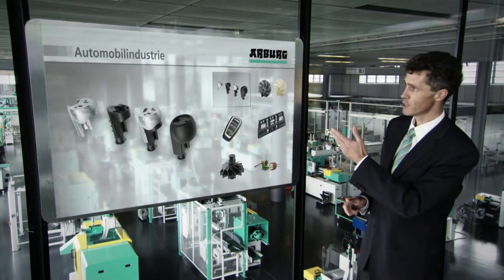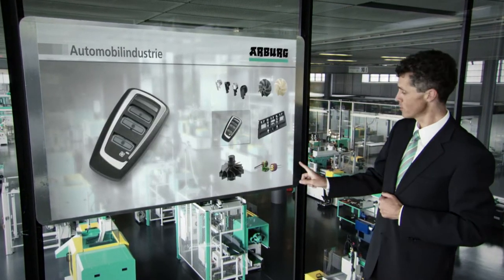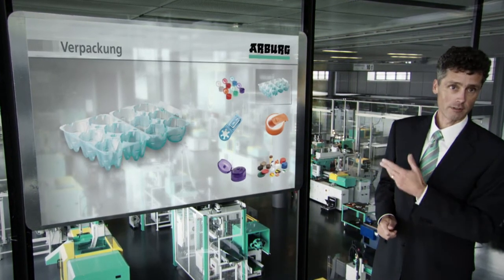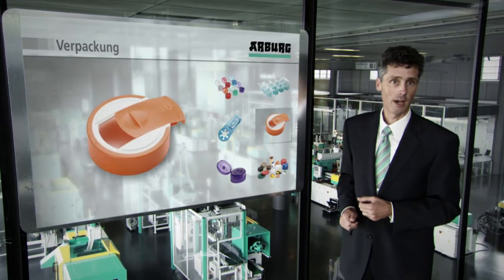For example, for the automotive industry, whether in the vehicle interior or engine. For the packaging sector, for example for foodstuffs or cosmetics.